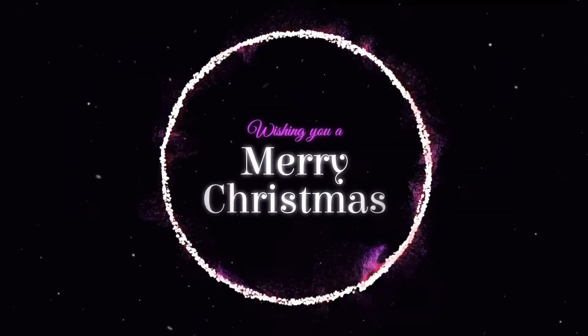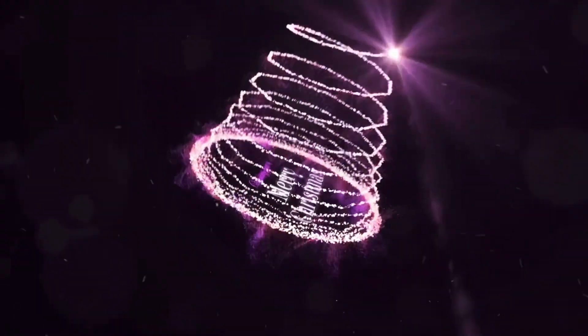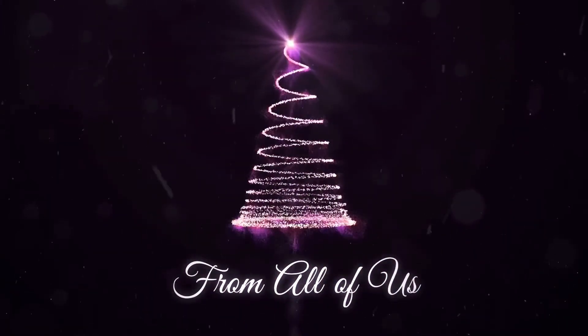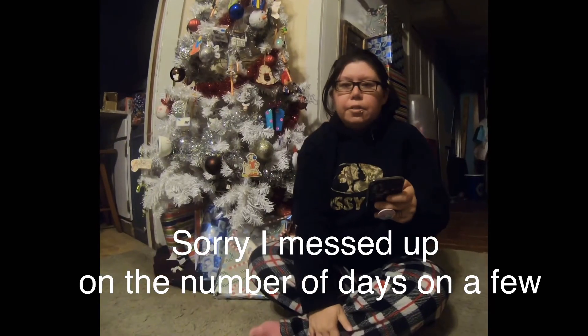I wish you the merriest Christmas. I hope it will be all that you dreamt. Vlogmas Day 13.